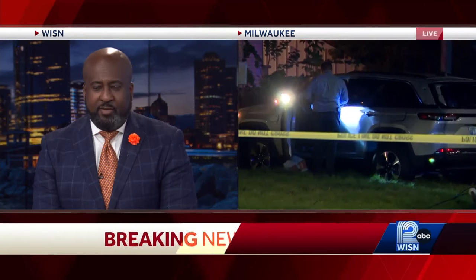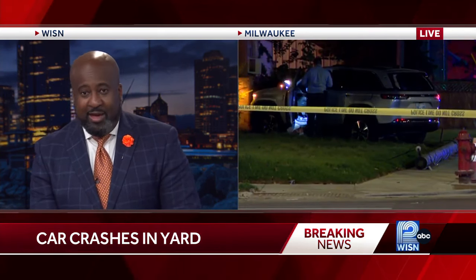All right. Just from you and our photographer Will Stone panning that scene, we can see how wide of a scene that is — the web of crime tape there at that intersection of Sherman and Hampton. Hannah Hilliard, we'll check back in with you as needed within this next half hour. Hannah Hilliard, live in Milwaukee tonight.